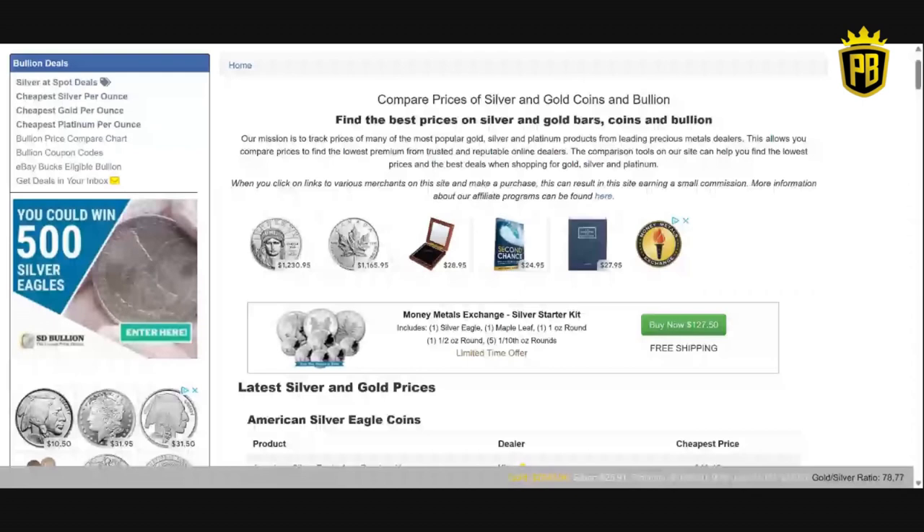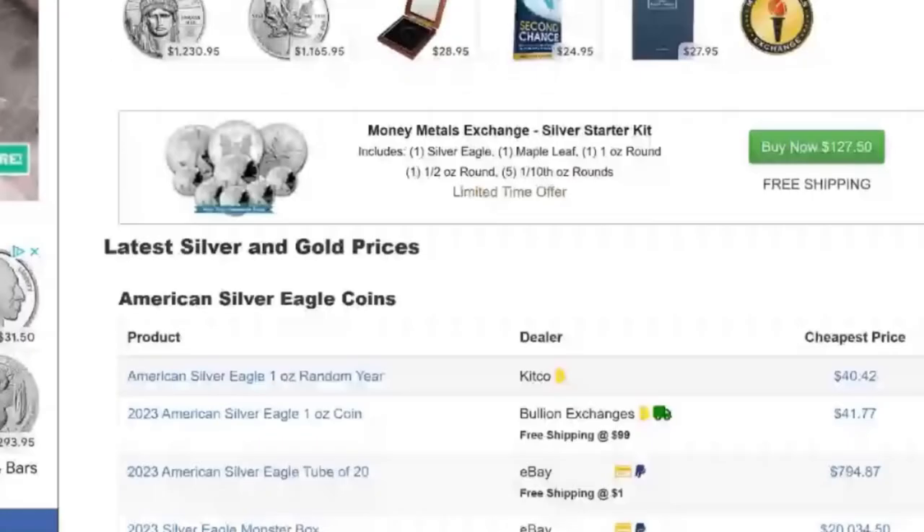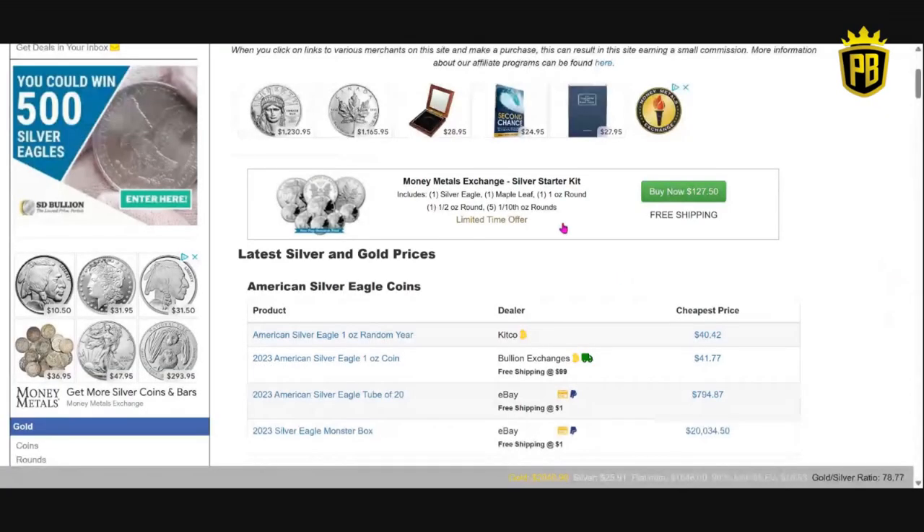If it's American Silver Eagles, if it's 10 ounce bars, if it's one-tenth ounce gold coins, this is where I'm going to go to guide me in the right direction for a price that I'm willing to pay. So findbullionprices.com. I am an affiliate for Money Metals Exchange and I do have a link in the description of this video. If you click that link, it will take you to this silver starter kit, and I've done videos in the past about this silver starter kit and other starter kits that they have.